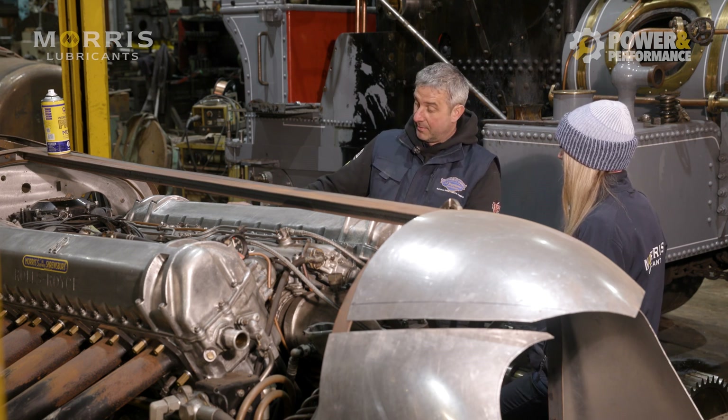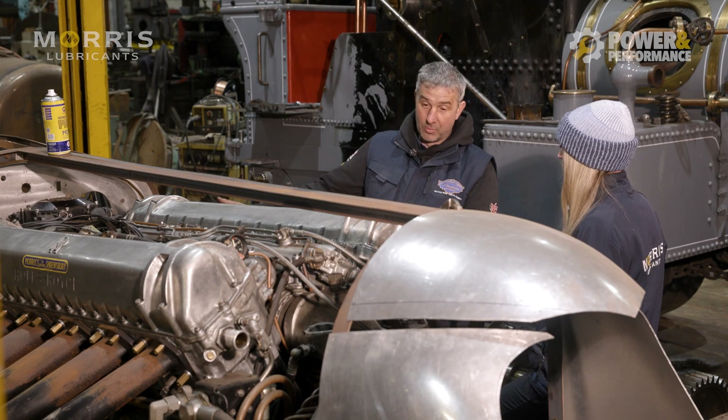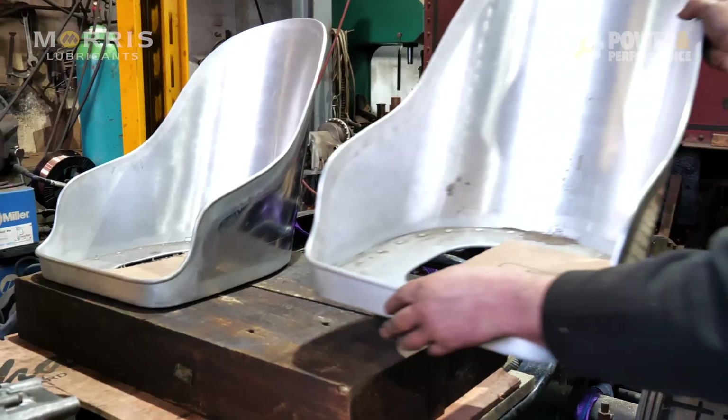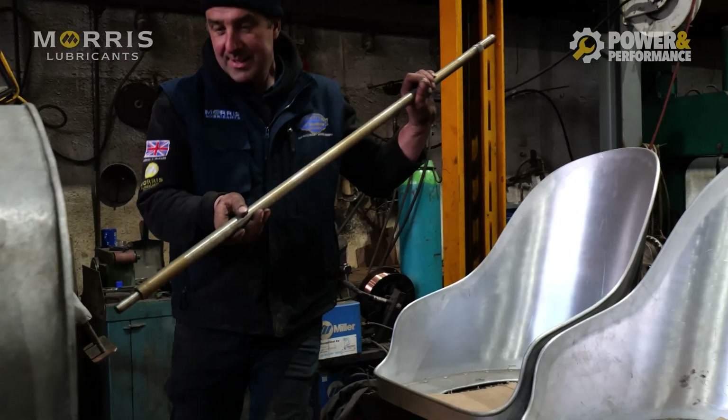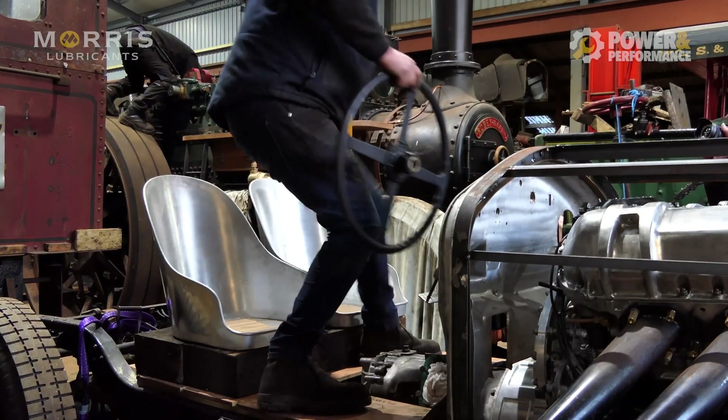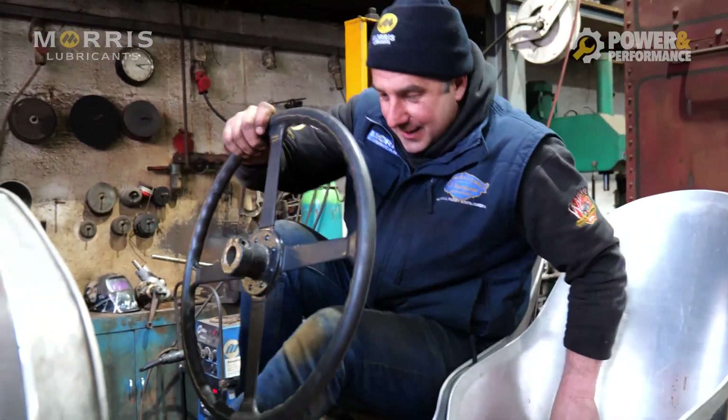We've got a gearbox bolted onto a bell housing on the engine, which all works and takes the drive. We've got a back axle and a prop shaft. So if you run the engine and put it in gear, it would shoot out of the shed. We haven't quite got any steering yet, no brakes, and no body.